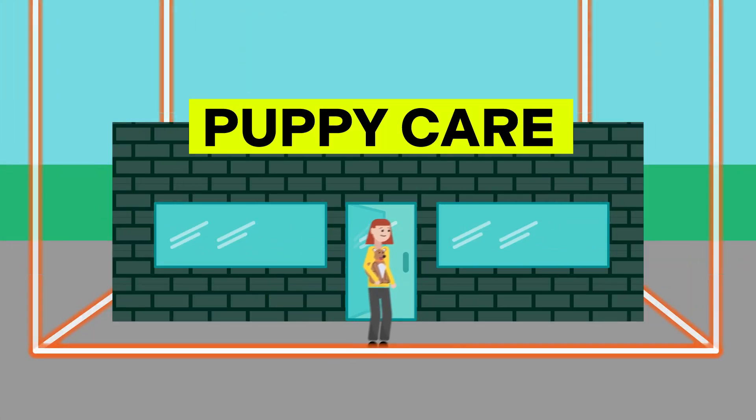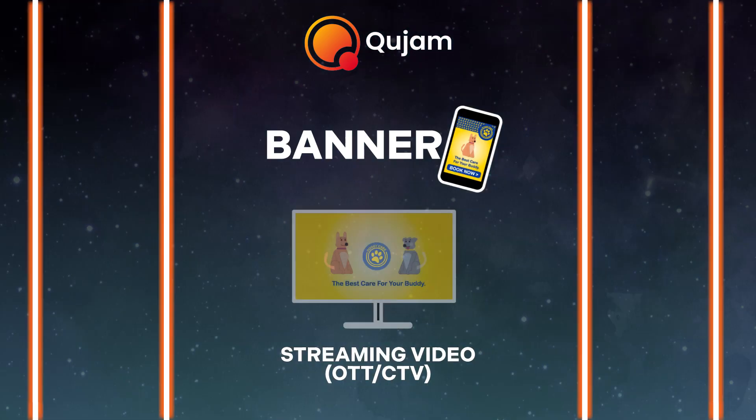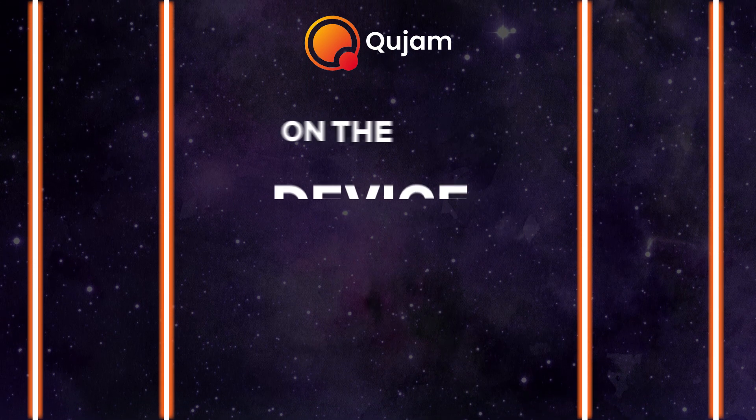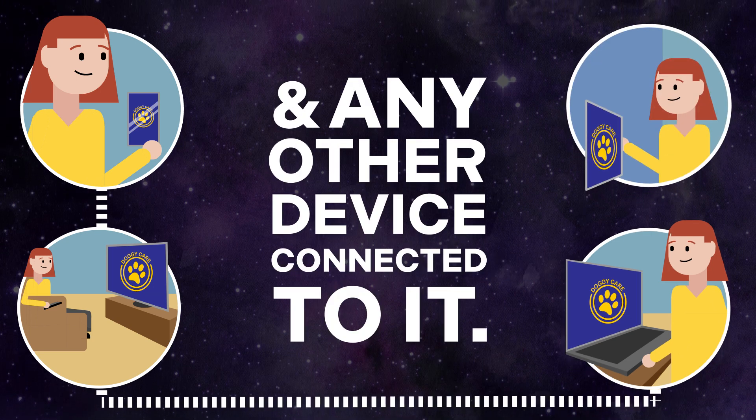Now, when someone enters one of these locations, the Qjam system will serve banner, streaming video, and video pre-roll ads to those individuals for up to 30 days on the device that entered the geofence and any other device connected to it.